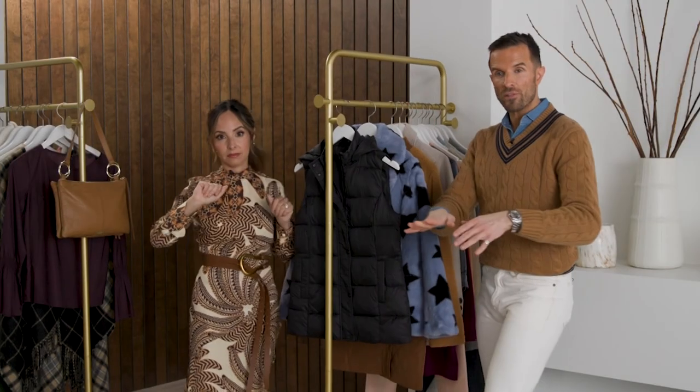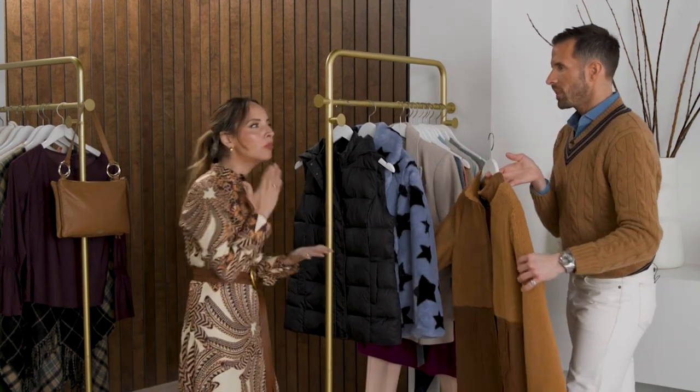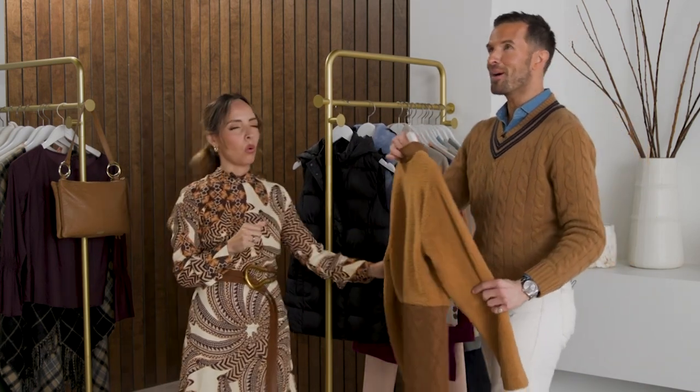We've got our puffer vest, we've got our statement. What about our everyday? We need that everyday where I still feel really polished and I feel really good. I put this in my hand — the Susan Graver number — and it is buttery soft.